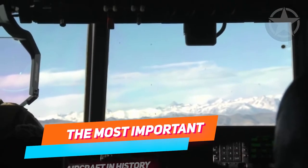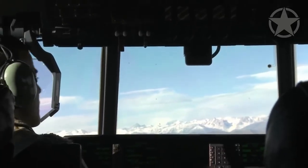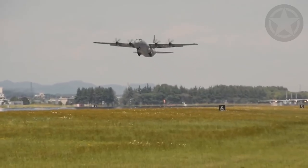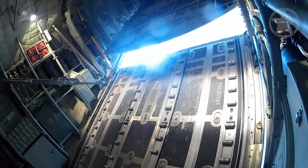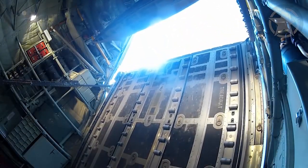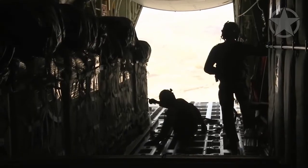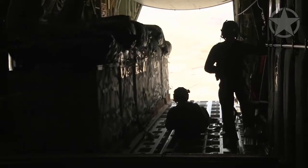The C-130 Hercules is one of the most versatile aircraft ever produced. There are currently over 2,400 C-130s across more than 60 nations, with over 40 different variations. It was designed to transport troops and equipment in the combat zone via airdrop or short runways, and can be rapidly configured for various types of cargo such as palletized equipment, floor-loaded material, and airdrop platforms.